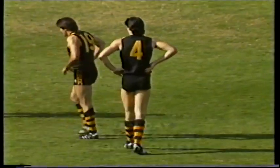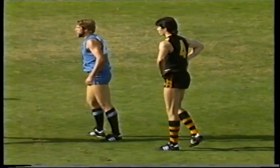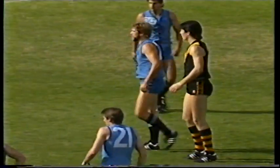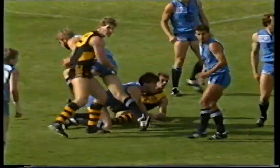Ten minutes gone. Kernaghan will go for the ruck in the forward pocket, I would think, and try to hook it back to McGinnis. Going down in defence. Looks like Klump's going for it. Wouldn't have thought he could go with Kernaghan — taller than Klump.